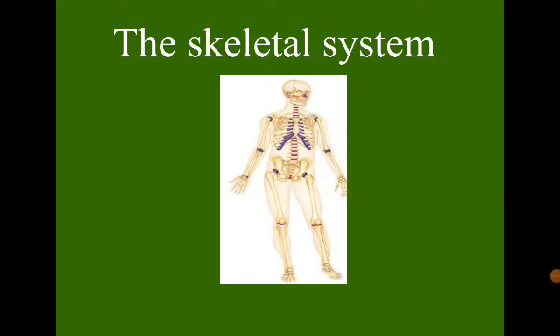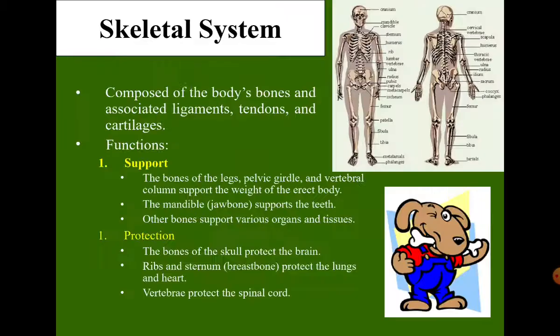Hello, good afternoon class. For our topic for today: the skeletal system. The skeletal system is composed of body bones and associated ligaments and tendons, as well as cartilages.